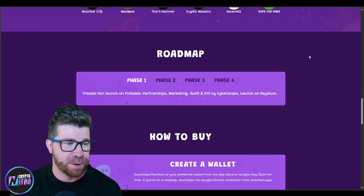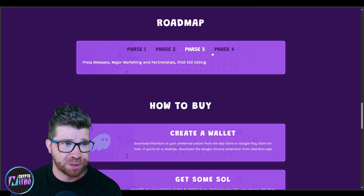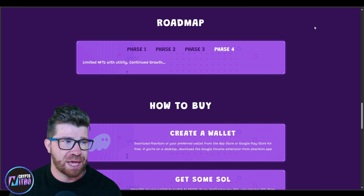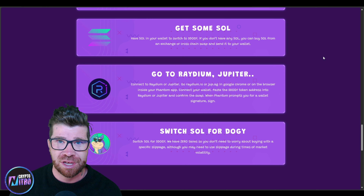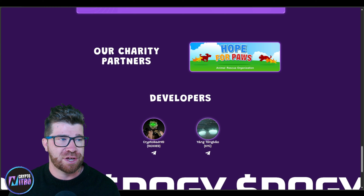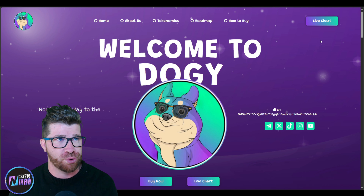They got massive amounts of partners and even a roadmap. We're already past phase two — CoinGecko, CoinMarketCap. We got major exchange listings, partnerships coming, centralized exchanges in phase three, and phase four includes limited NFTs with utility and continued growth. They do have a how-to-buy section — you just need some Solana and swap it out for some Doggy. They also have charity partners. The developers are trusted and have plenty of experience especially when it comes to crypto projects.